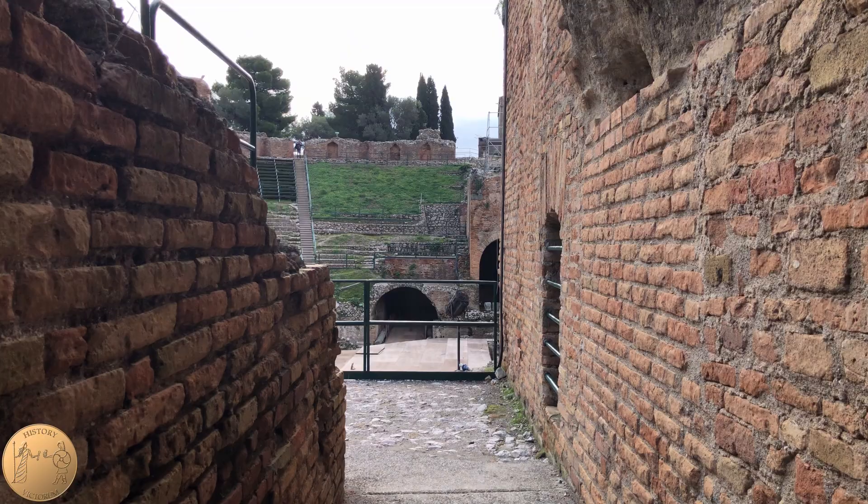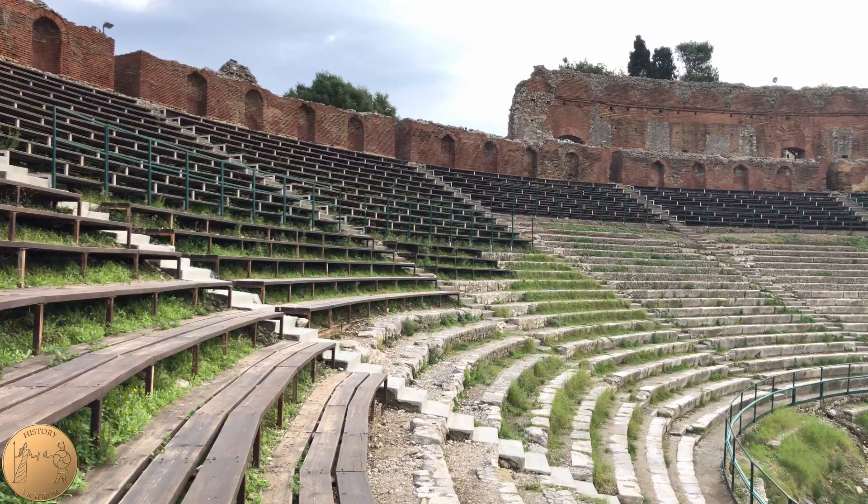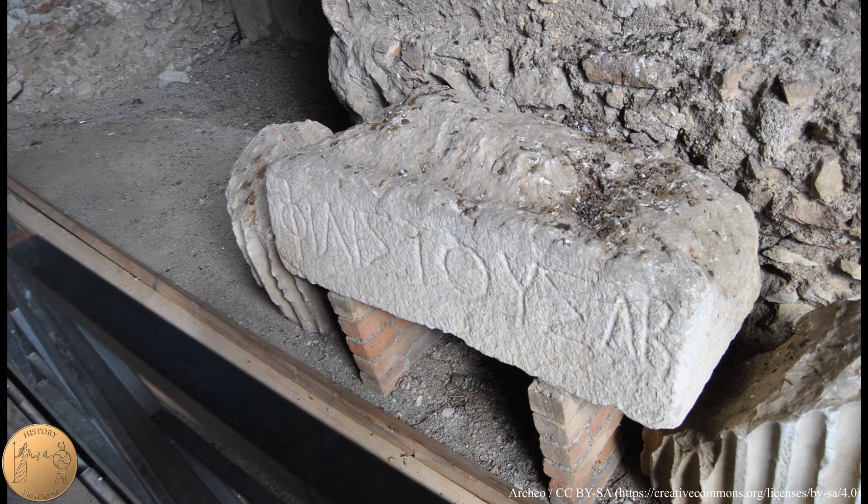The original theater was built during the time when Sicily was settled by Greek colonists. Greek theaters were built into the natural landscape, rather than Roman theaters which were freestanding buildings. Since this theater was carved into a large mass of rock, the rock itself was used as seats and stone was added in areas where the rock was missing.